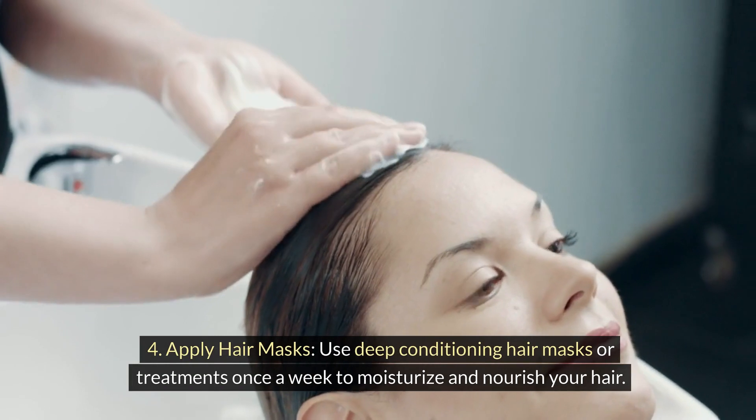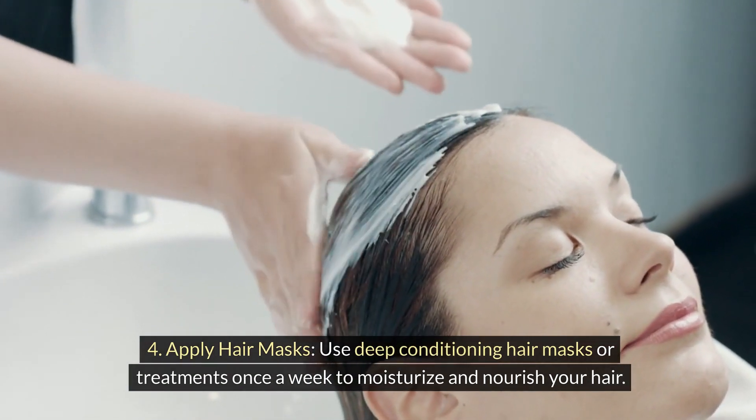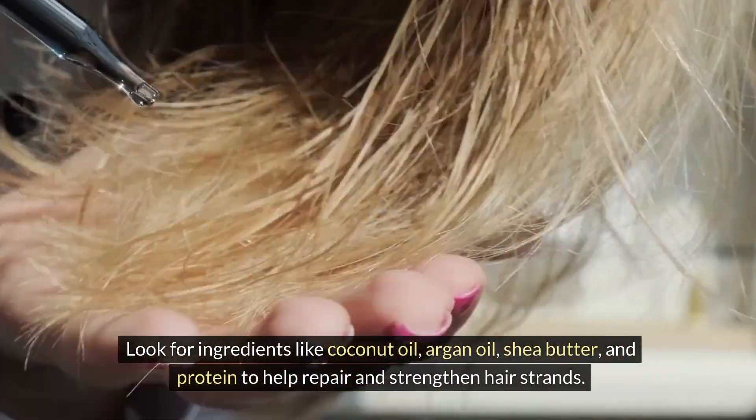4. Apply hair masks. Use deep conditioning hair masks or treatments once a week to moisturize and nourish your hair. Look for ingredients like coconut oil, argan oil, shea butter, and protein to help repair and strengthen hair strands.